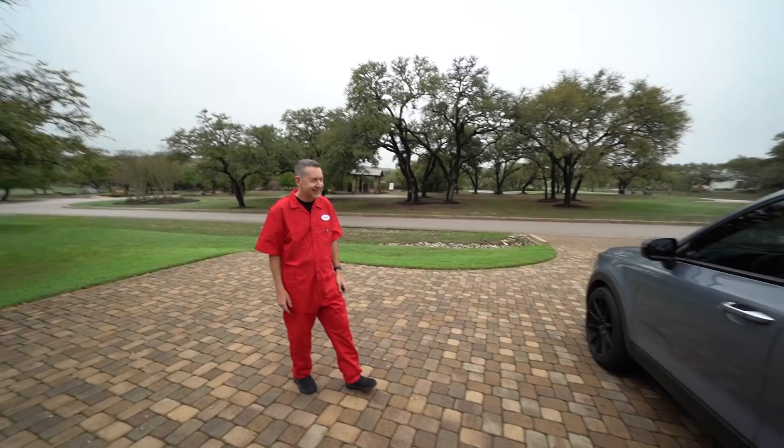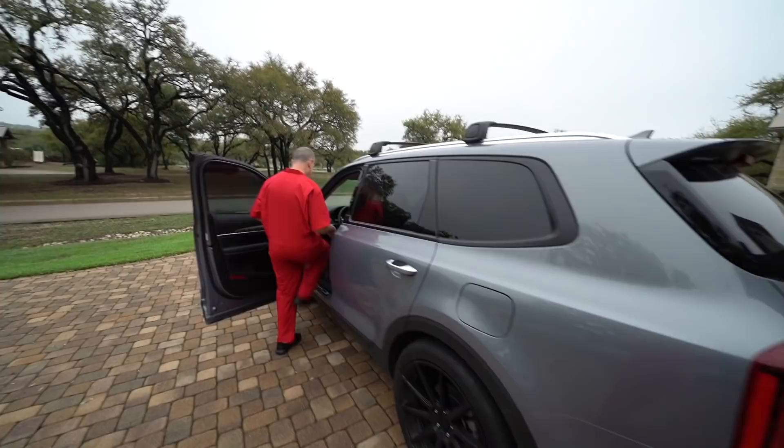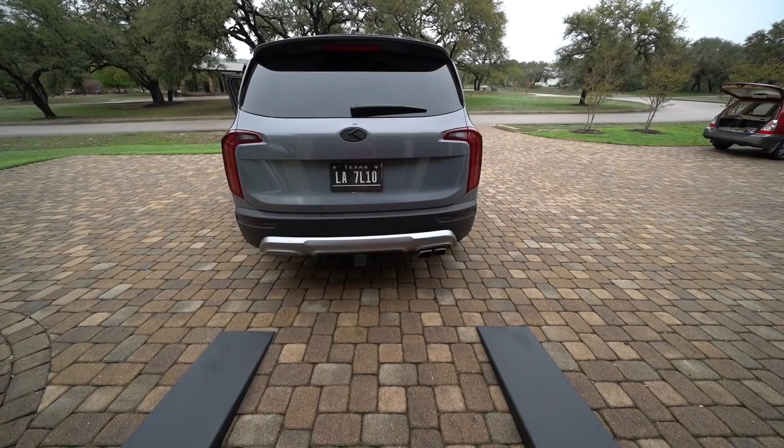Is she going to like the surprise or is she going to hate it? I don't know. It's going to sound better than stock, I hope. Keep in mind it's a six-cylinder, naturally aspirated engine. It's not the greatest. My hopes are very low.